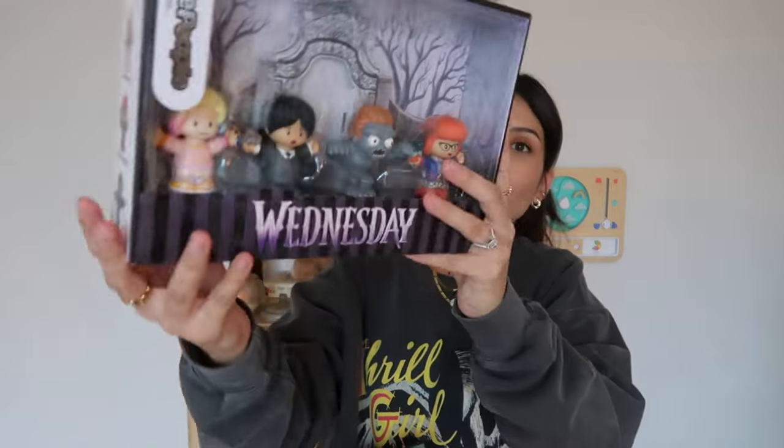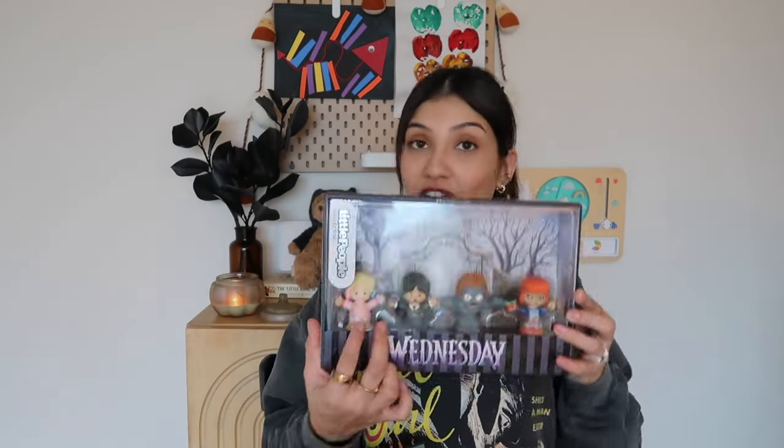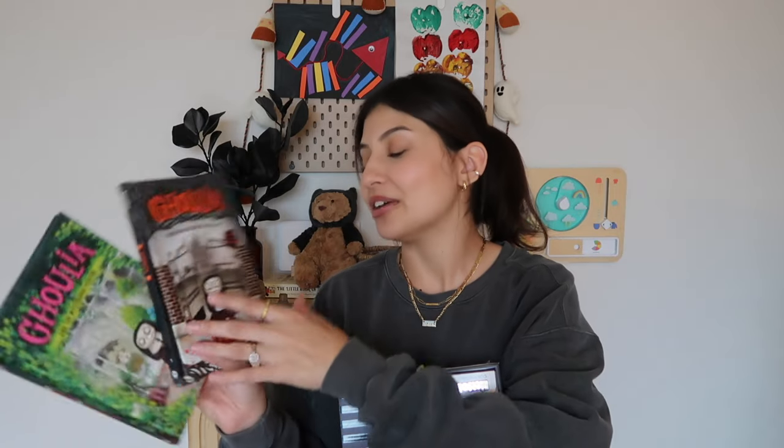She also got nail stickers. For Aurora's toy I got her a Little People Wednesday and Adams Family set. I know what you're thinking — Little People are more geared toward toddlers — but she loves them, all my kids really play with them. It's based off the show. She hasn't seen it but she does know who the two characters are. For her books I got chapter books because she's been reading more and more and I am so proud of her. The first chapter book is 'Ghoulia and the Mysterious Visitor' and 'Ghoulia Making New Friends Can Be Scary.'